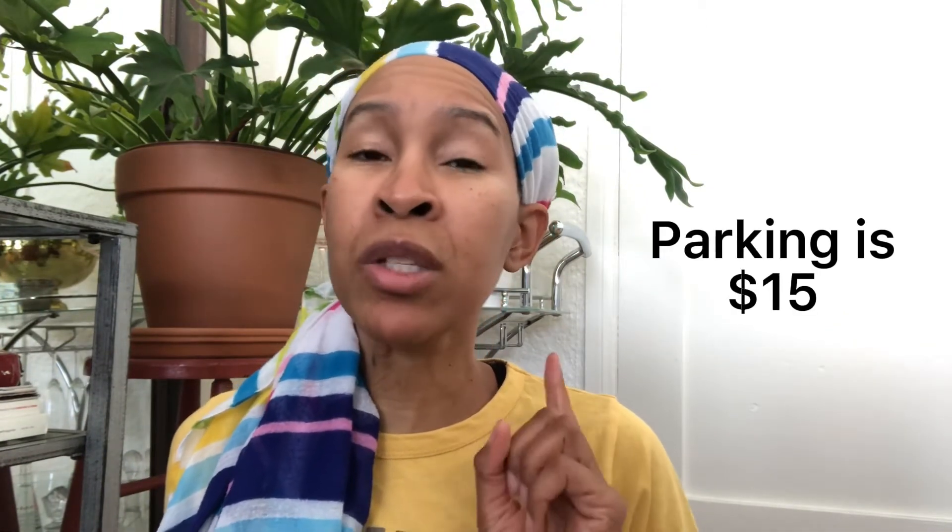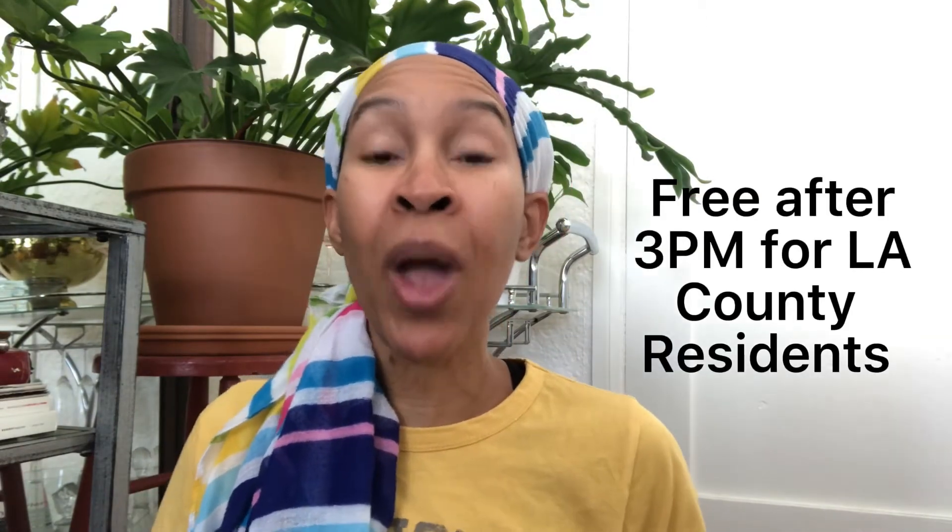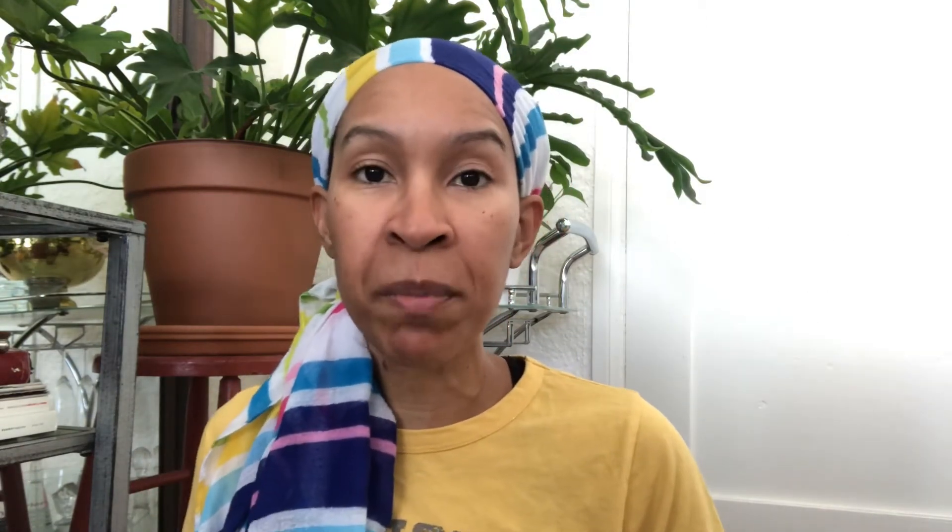The Tar Pits — I love the Tar Pits, you definitely gotta check it out. Now there are two museums at the Tar Pits; one is closed and under construction until 2024, but the other one is open and that is free every first Tuesday of the month. If you're a resident of Los Angeles County, it is free after 3 PM from three to five, except in July and August.